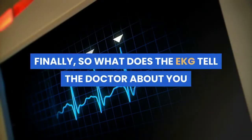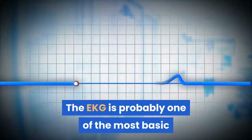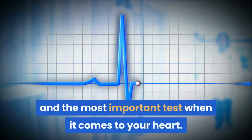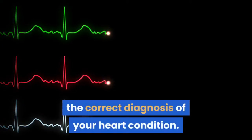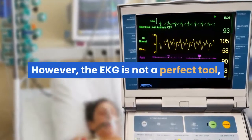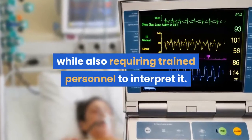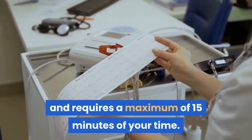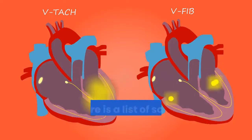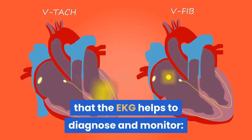So what does the EKG tell the doctor about you and your heart? The EKG is probably one of the most basic and most important tests when it comes to your heart. It gives the doctor the necessary foundation for the correct diagnosis of your heart condition. However, the EKG is not a perfect tool, and it requires trained personnel to interpret it. It is a quintessential test for the cardiologist and requires a maximum of 15 minutes of your time.